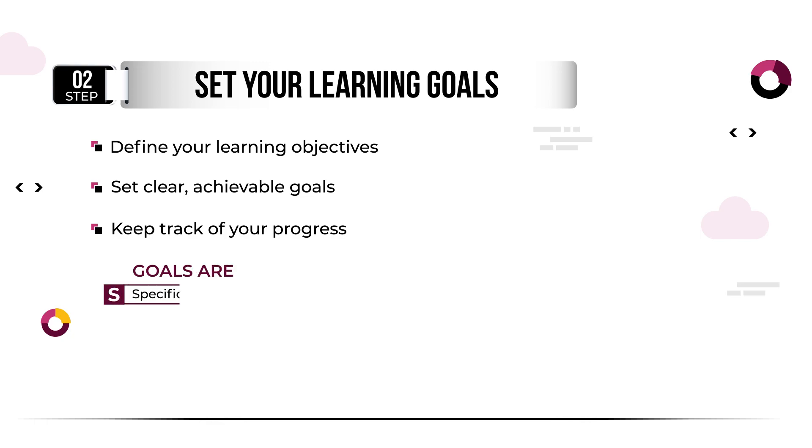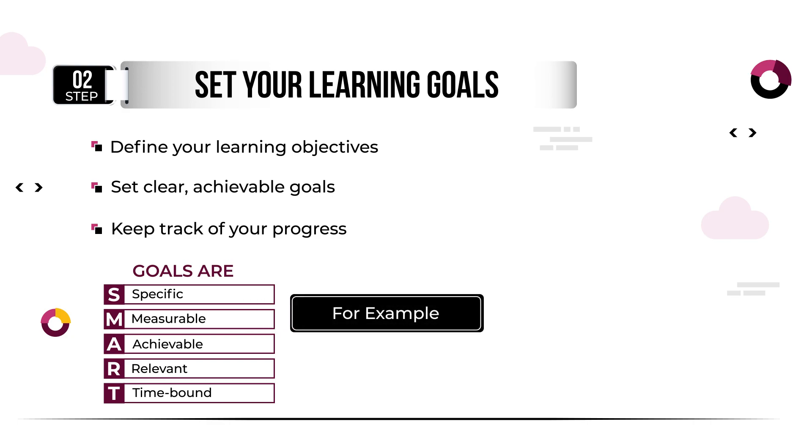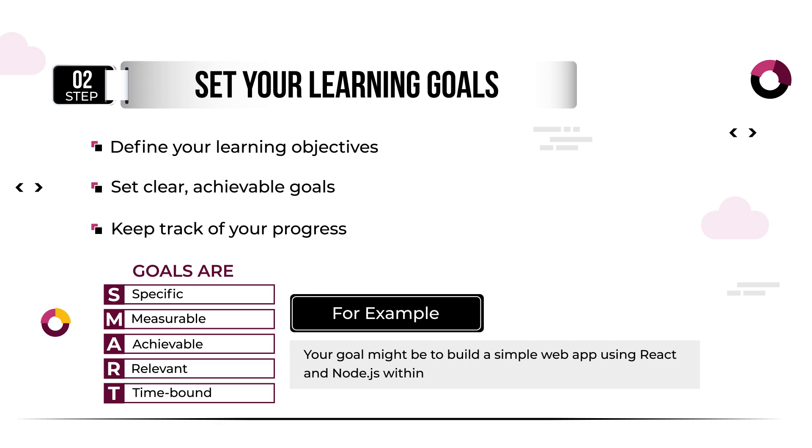Make sure your goals are specific, measurable, achievable, relevant, and time-bound — SMART. For example, your goal might be to build a simple web app using React and Node.js within six months.